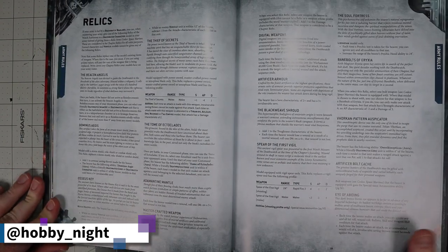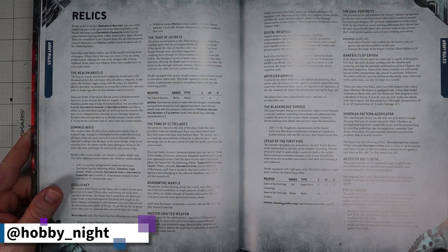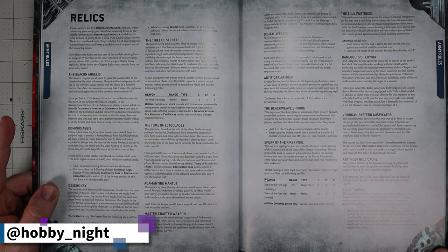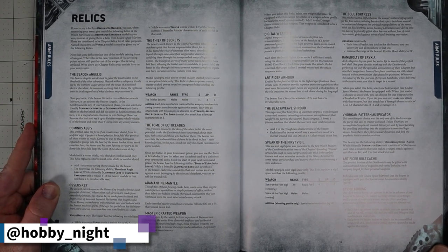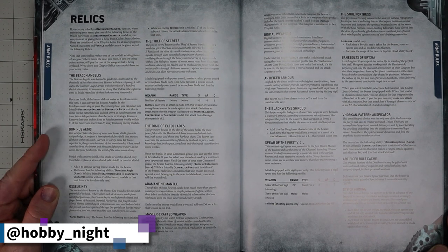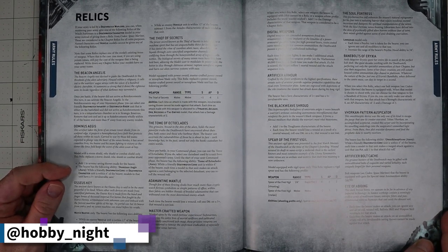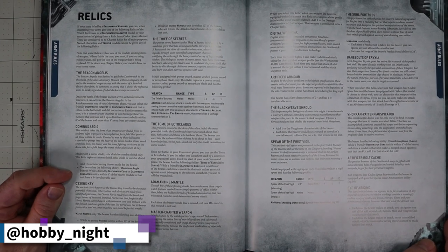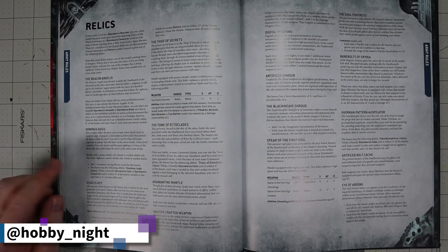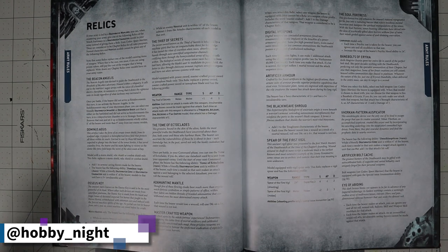Here we have the relics of the Death Watch. I don't know the army well enough to say what the absolute best is, but one stood out: the Dominus Aegis. It adds one to the armor saving throw of the bearer — so most warlords go to a 2+ save — and provides an aura where friendly Core or Character units within six inches get a 5+ invulnerable save. That's a really good babysitting relic and worth the command point to buy alone.